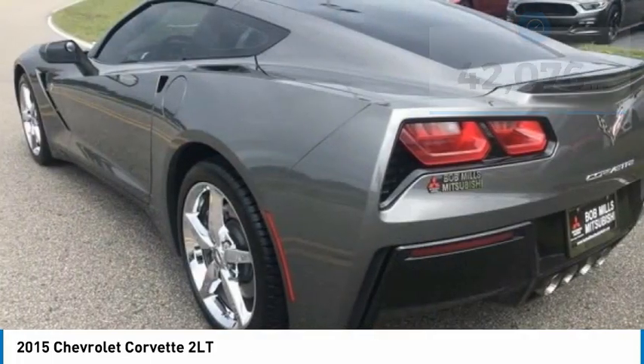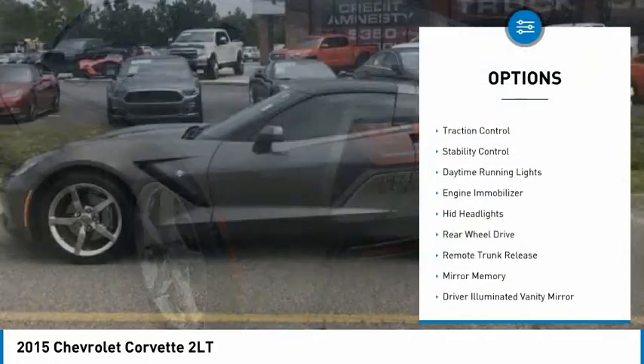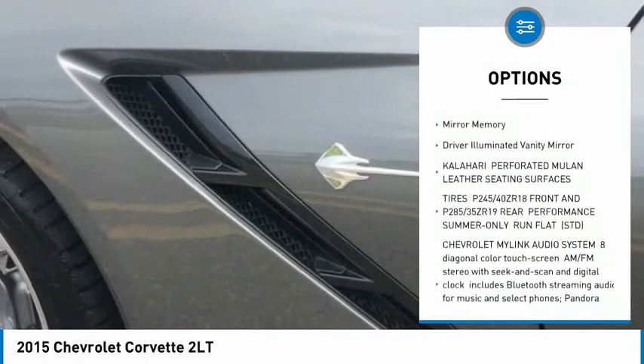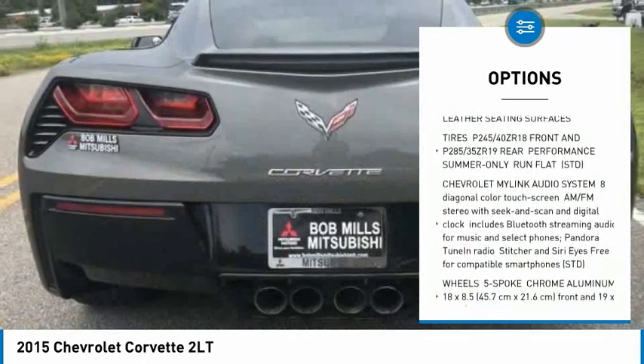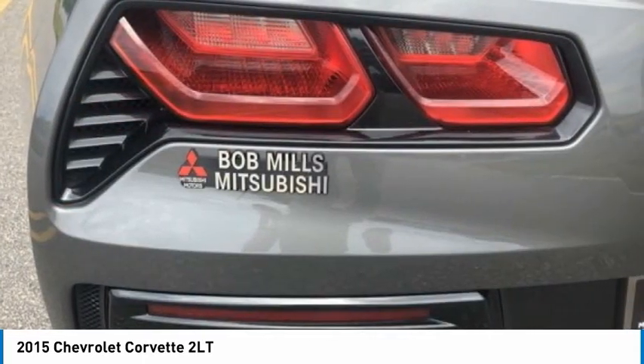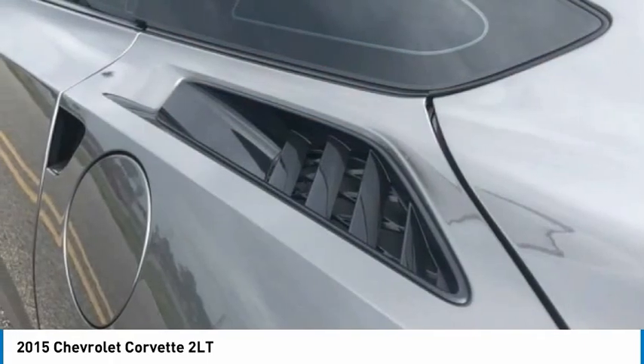Here are some of this vehicle's great options: heated mirrors, traction control, stability control, daytime running lights, engine immobilizer, HID headlights, rear wheel drive, remote trunk release, mini spare tire, driver illuminated vanity mirror.